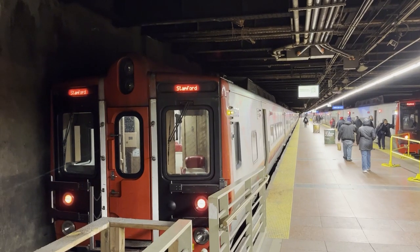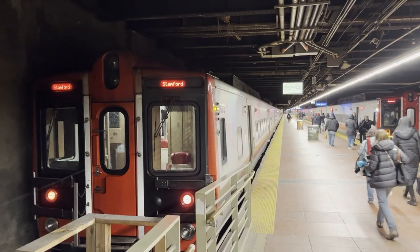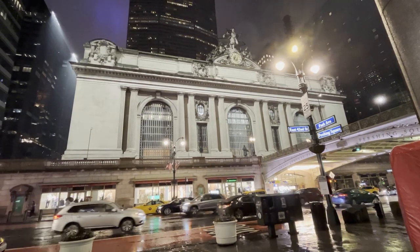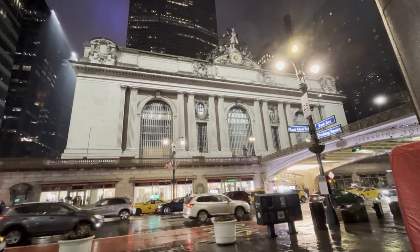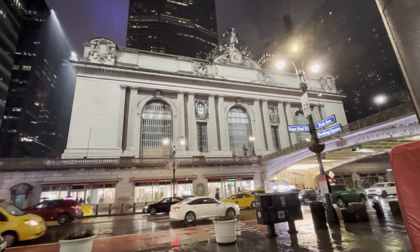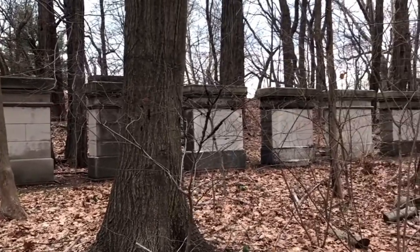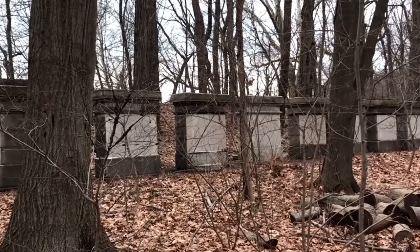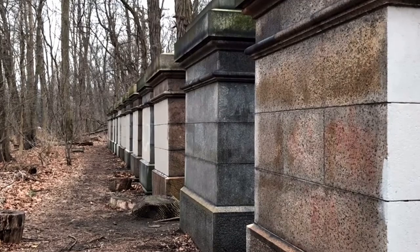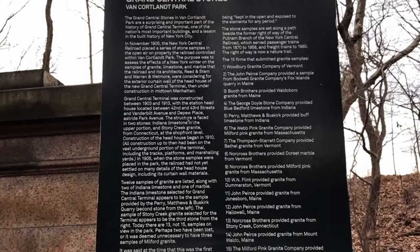In 1903, the New York Central created a competition to see which firm would design the new terminal. They eventually landed on Reed and Stem, and later Warren and Wetmore. The former was responsible for the overall station design, while the latter focused on the Beaux-Arts style exterior. Even though these two companies worked together, they still had a tense relationship. When it came time to choosing building material, a display showing various stones was set up in Van Cortlandt Park, next to the tracks of the New York and Putnam Railroad. They ended up choosing Indiana limestone.